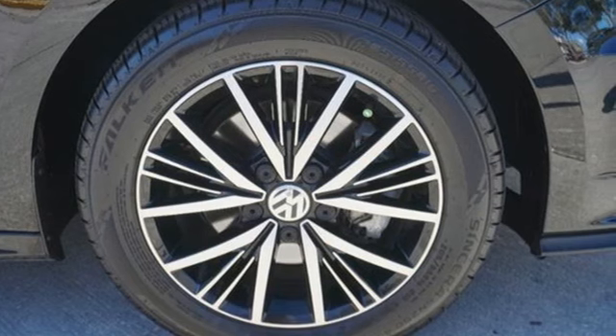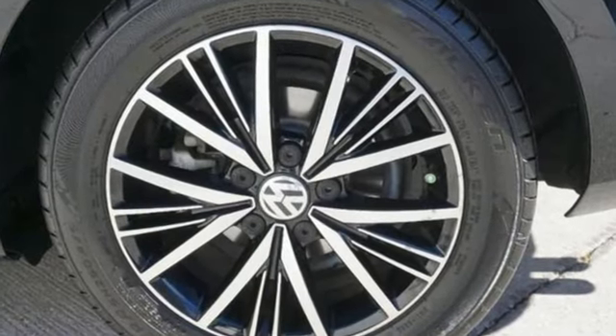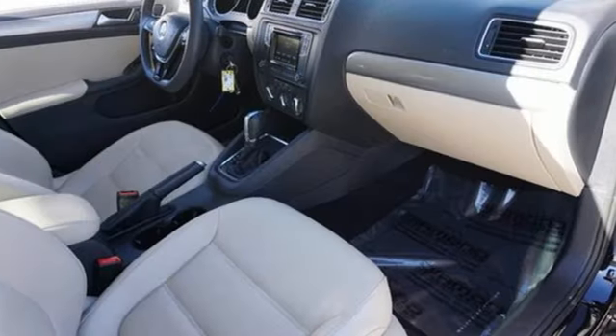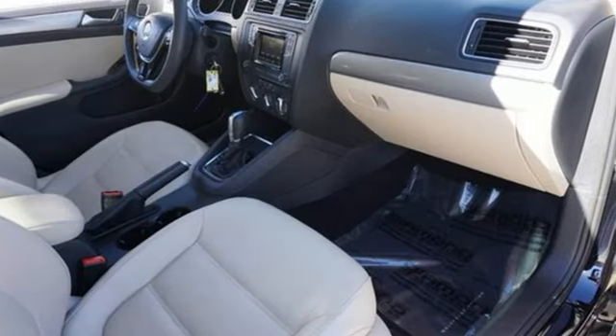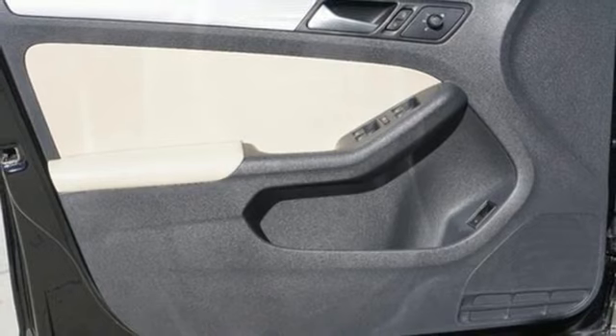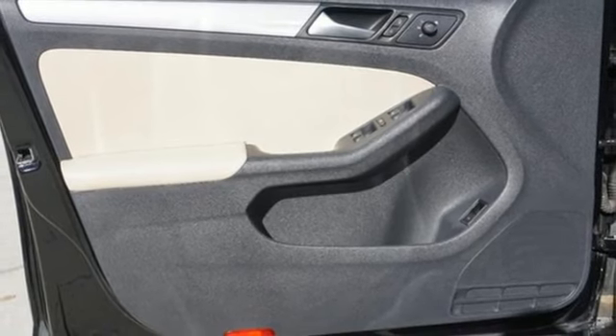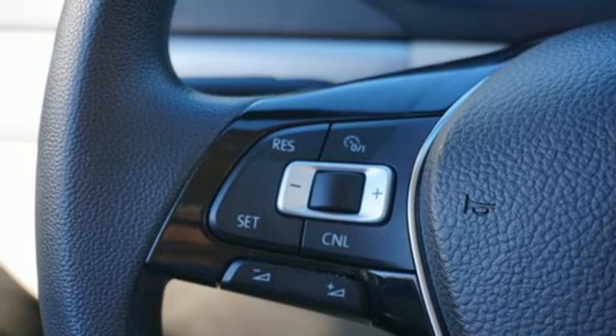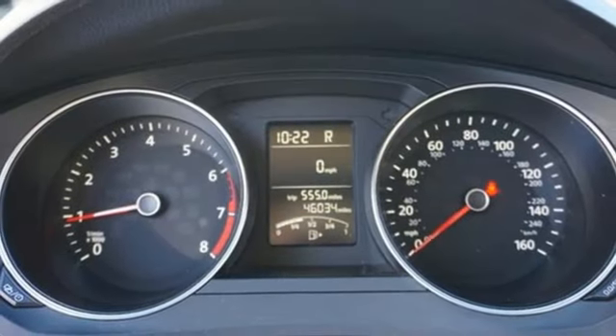It comes nicely equipped with features you'll love: external memory control, Bluetooth, front heated bucket seats, USB port, manual tilting steering column, intercooled turbo inline four-cylinder engine, aluminum wheels, gas pressurized shocks, and Bluetooth wireless audio streaming.